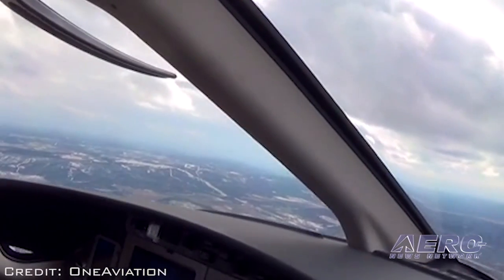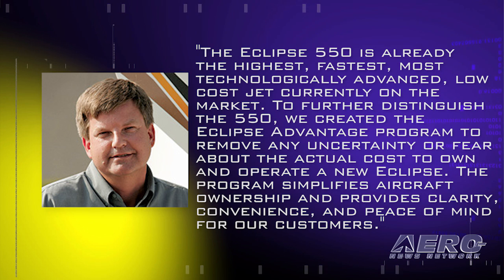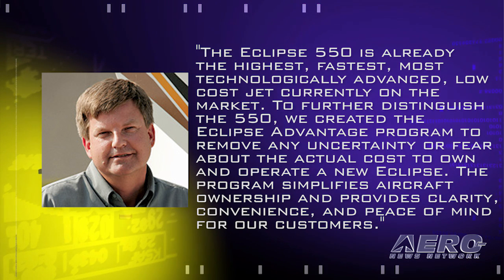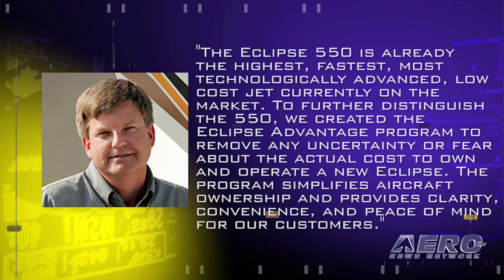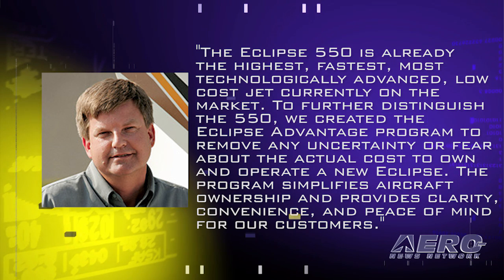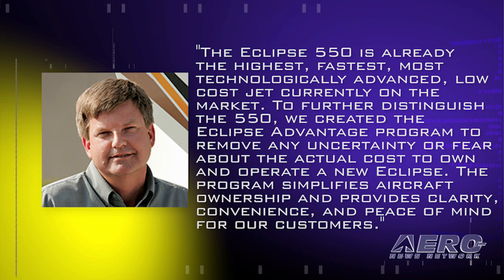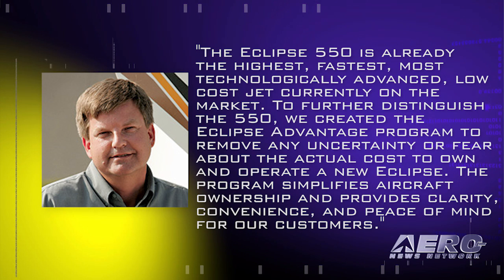Alan Klapmeyer, One Aviation CEO, said in part, quote, the Eclipse 550 is already the highest, fastest, most technologically advanced, low-cost jet currently on the market. To further distinguish the 550, we created the Eclipse Advantage program to remove any uncertainty or fear about the actual cost to own and operate a new Eclipse. The program simplifies aircraft ownership and provides clarity, convenience, and peace of mind for our customers, end quote.